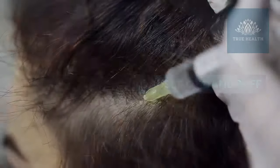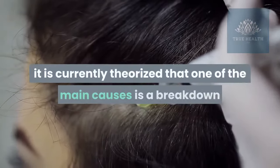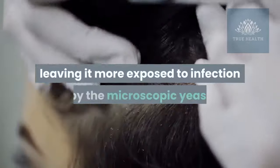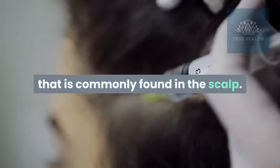Causes of dandruff. Although the cause of dandruff is not completely understood, it is currently theorized that one of the main causes is a breakdown of the scalp's natural lipid barrier, leaving it more exposed to infection by the microscopic yeast that is commonly found in the scalp.